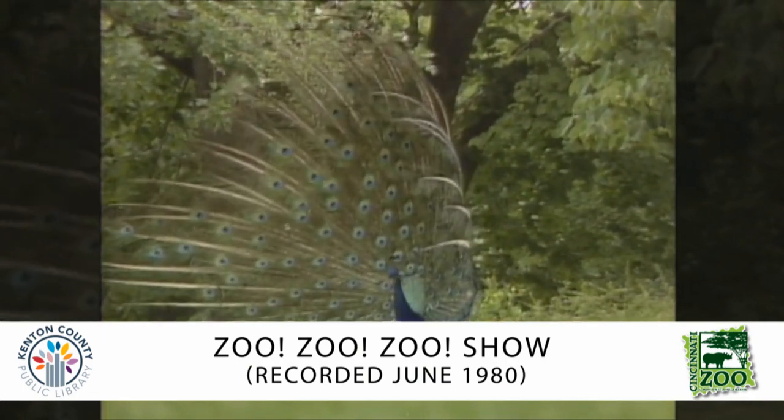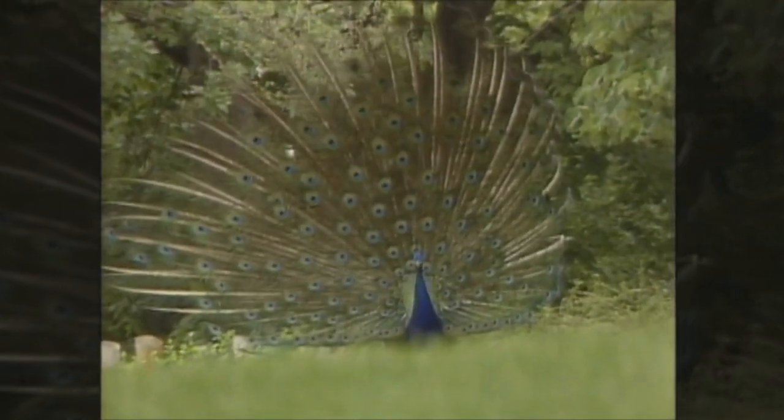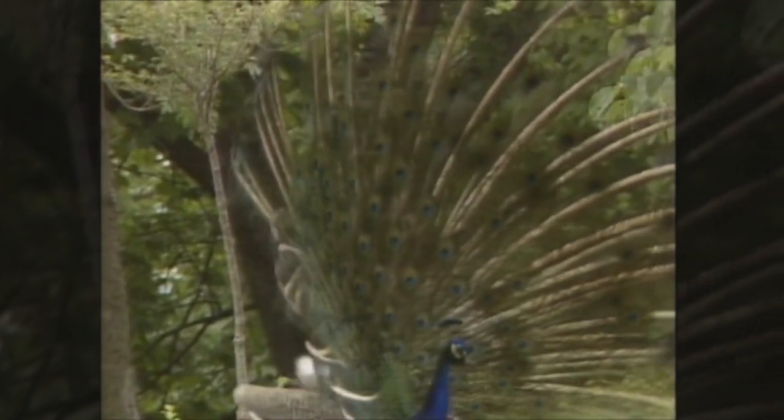A bird that talks with its tail is the peacock. The male peacock will spread its beautiful tail to tell all the other peacocks — especially the females — "Hey, notice me, I'm the best-looking bird you ever saw!" Lots of birds have very colorful tails that they will use to attract other birds.